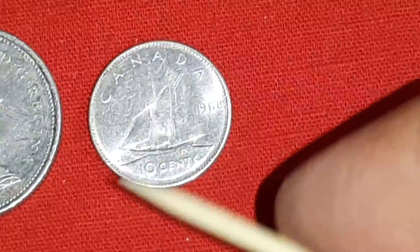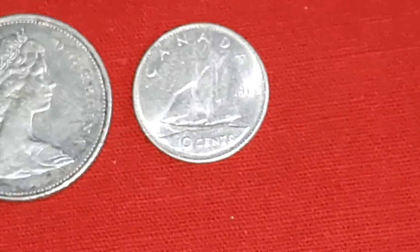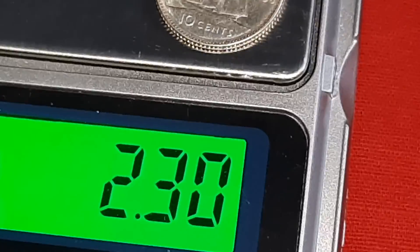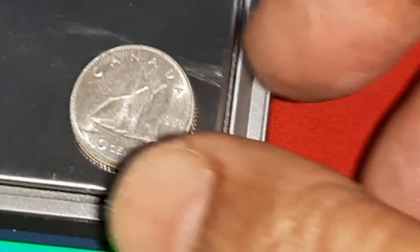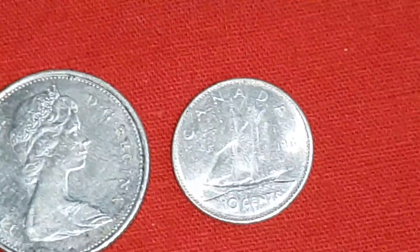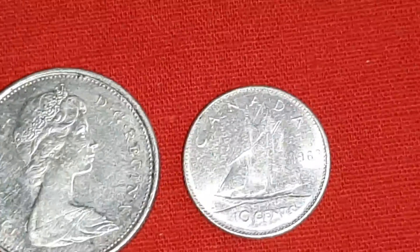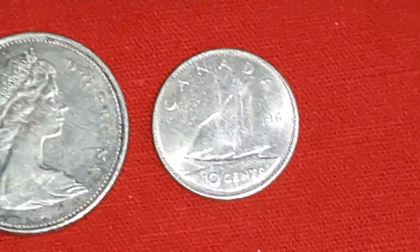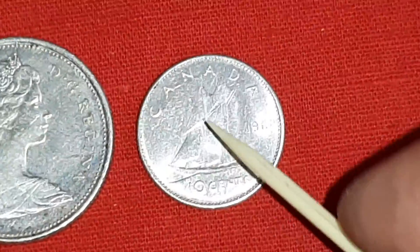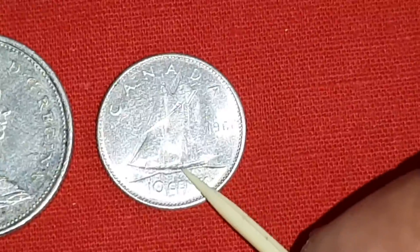The fourth coin is a 10 cents silver coin. Weight is 2.30 grams. Diameter is 18.03 mm. Silver contains 0.500, means 50% silver. On this reverse side, Canada, 1968.